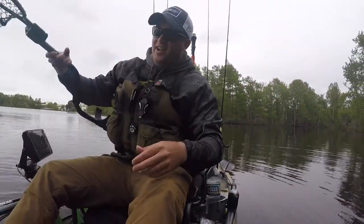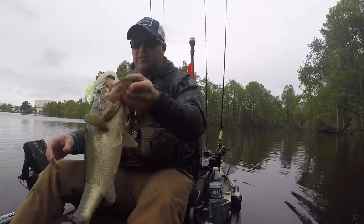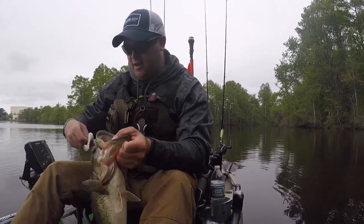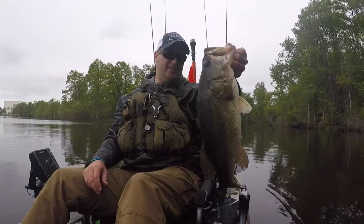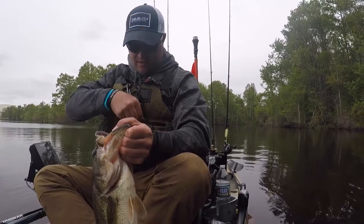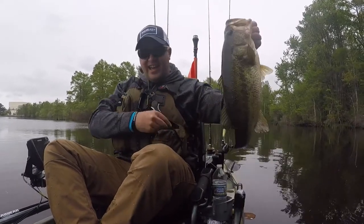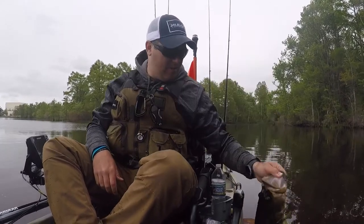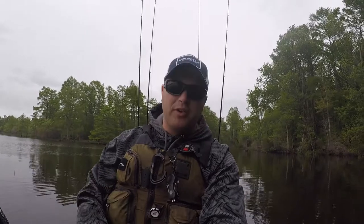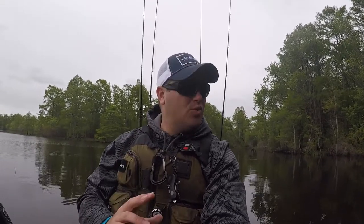A couple casts later — literally like four or five casts later — we got this hog. I just want to give a special shout out to Rob for making these jigs. He does a good job. That is a tank right there. Only nineteen and a half inches. Come on. Where are my twenty-inchers? They are so shallow right now. I'm probably sitting in maybe half a foot of water, I can only flutter my pedals. But I just need one twenty-incher — just twenty inches, that's it.